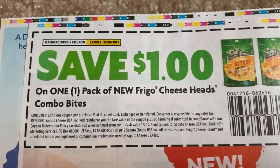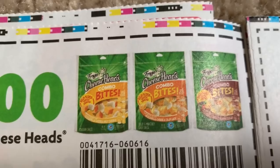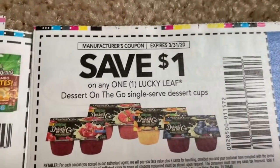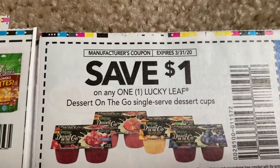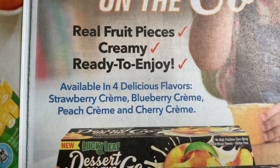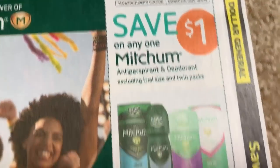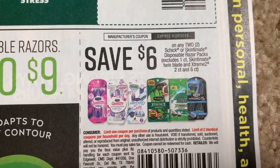On the Cheese Head combo bites we have a dollar off — the combo bites are just different cheeses. There's also a nice coupon — a dollar off the dessert-on-the-go single-serve dessert cups. They have them in four varieties; I'm digging the cherry cream right now, since cherry is my favorite.